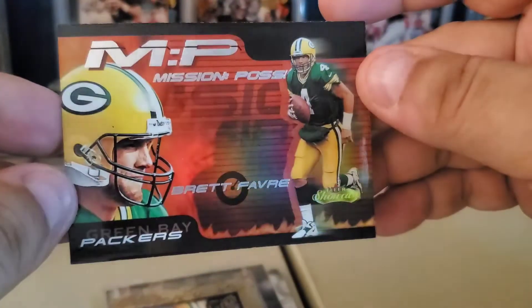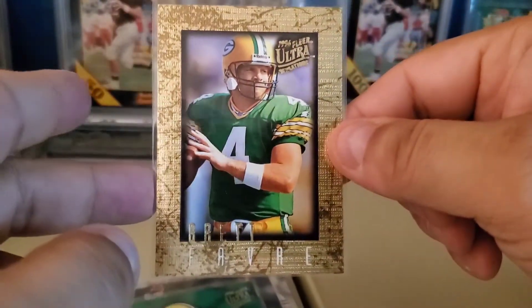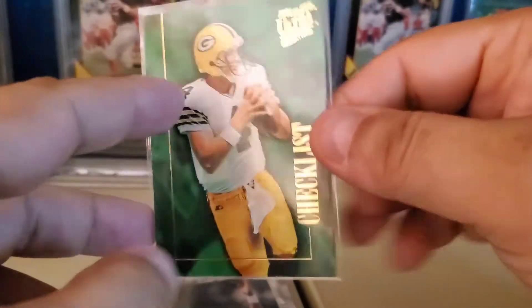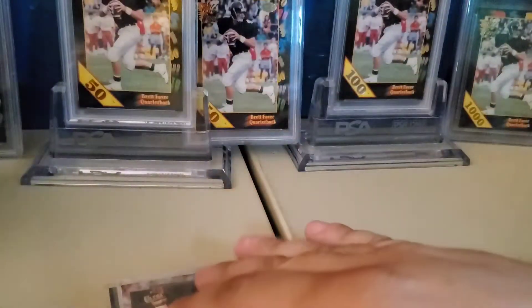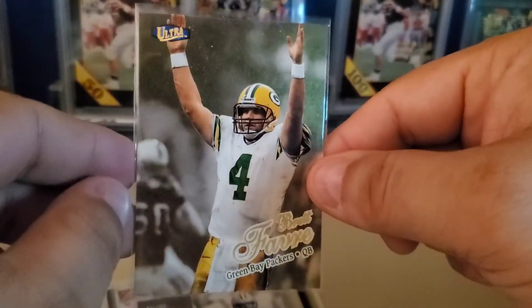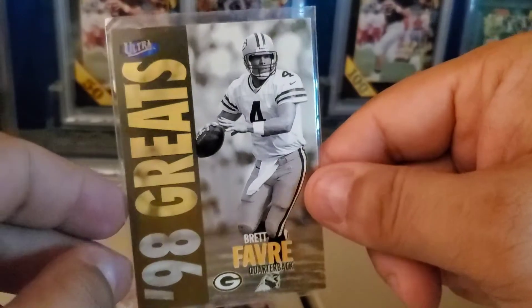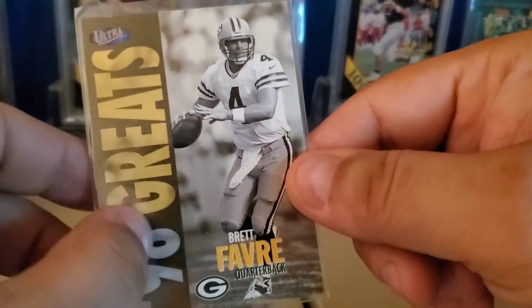Here's the EX Helmet Heroes — just picked that one up on a purchase maybe a week ago, so a good flip there. Gold Label Race to Merino, and a Showcase Mission Possible. '96 Sensations the gold marble border version. Ultra Sensations checklist — these are actually pretty hard to pull, so they're considered an insert back then. Then '98 Ultra Gold Medallion.